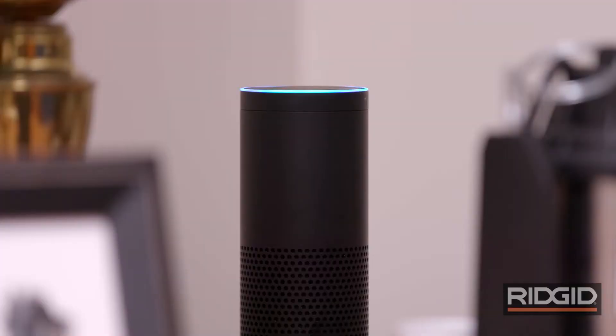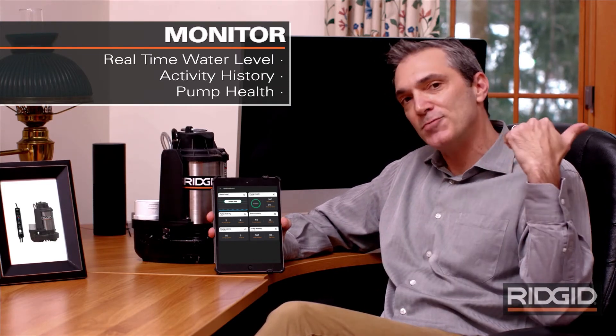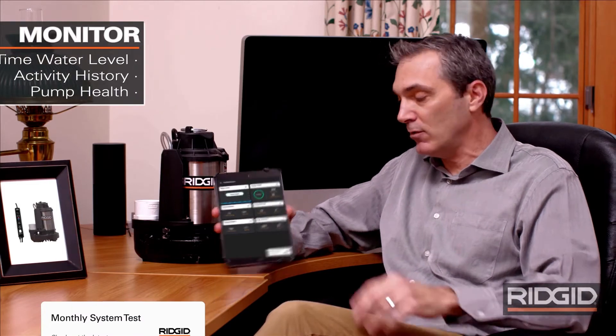It even connects to Alexa. Now I can constantly monitor the water level, see how often it runs, and compare its performance to last month. Oh, there it goes — this is so cool!